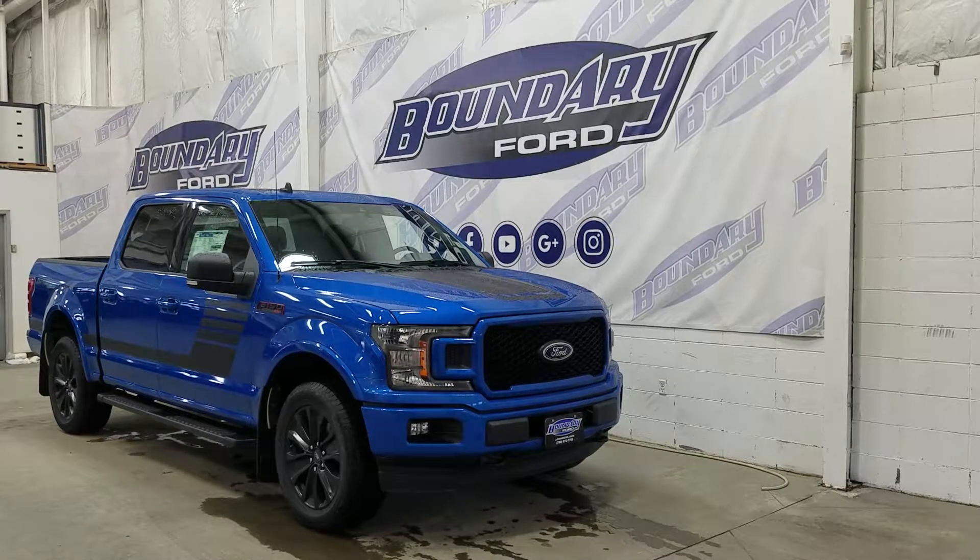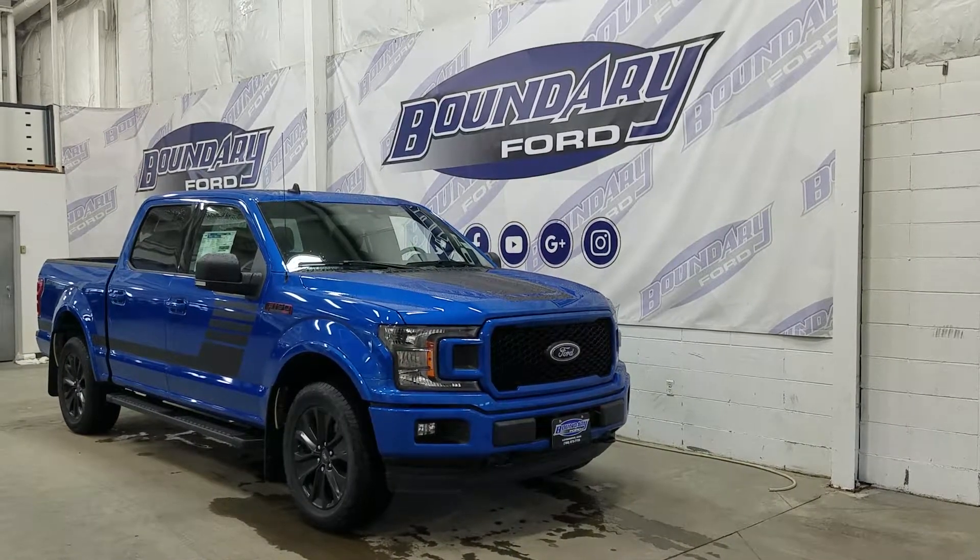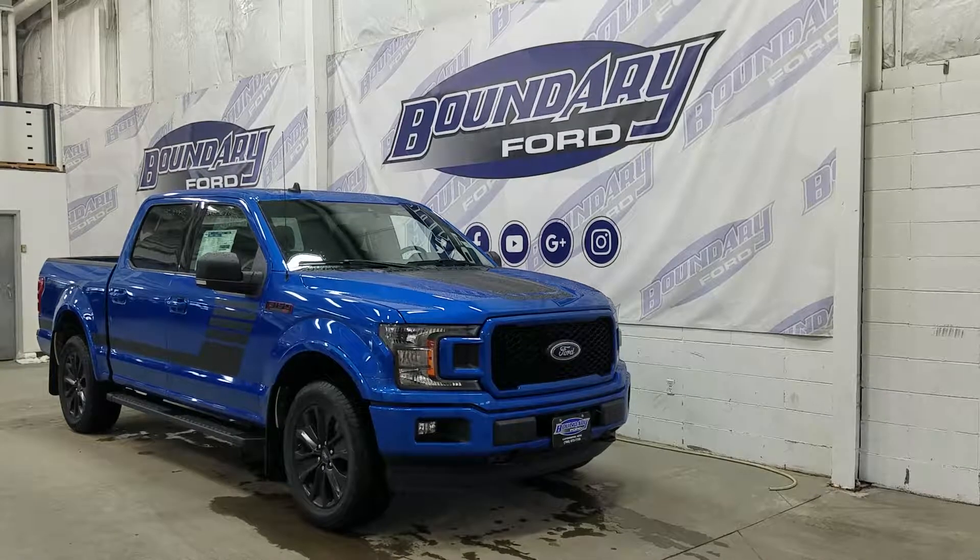Over at the side we have our 20-inch aluminum wheels wrapped in all-season tires, and we have a pair of black running boards, as well as black mirror caps and colour-matched door handles.